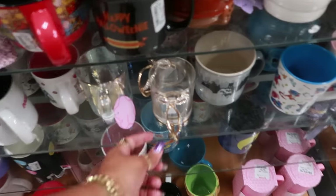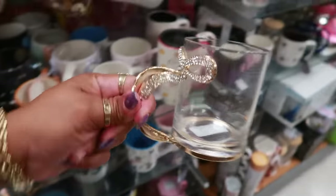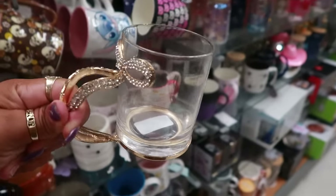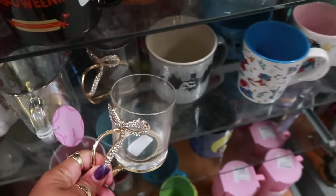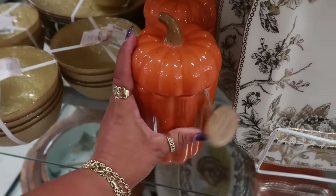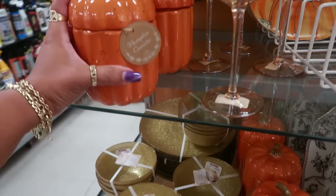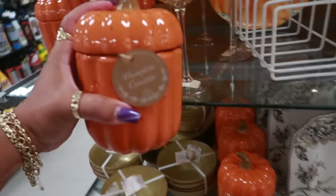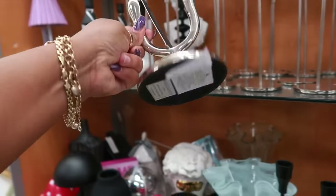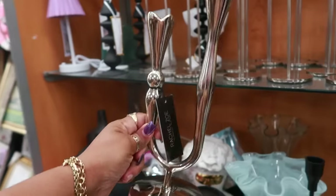Oh, look at this cup — the handle is a bow and it's blinged out! Ten dollars. They have a shorter one right here for $10 as well. Little pumpkin canisters — this one is $8.